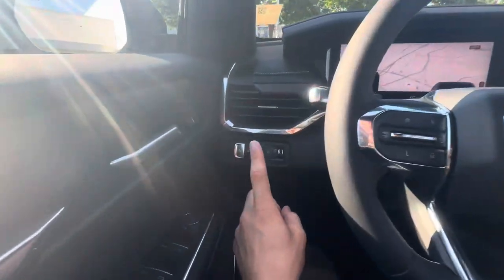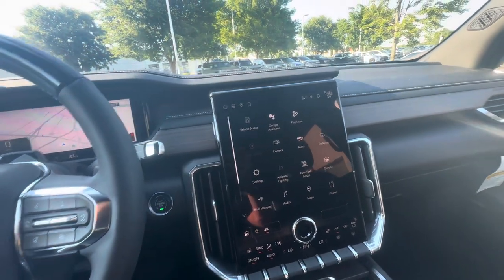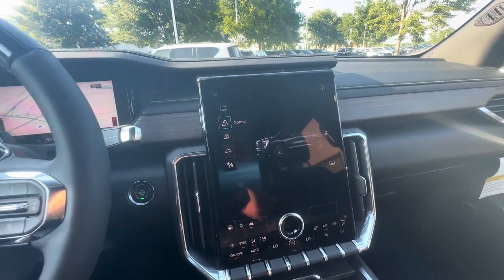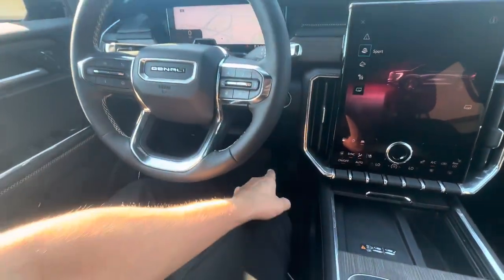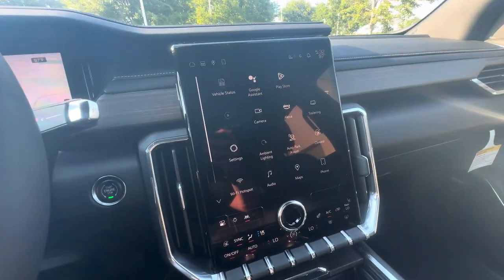Here are the drive modes in the all-new 2024 GMC Acadia. This is the all-wheel drive Denali. Starting with Normal, it drives just like normal. Sport is a little bit zippier with the throttle, the steering wheel is a little bit tighter, and it changes the suspension just slightly.